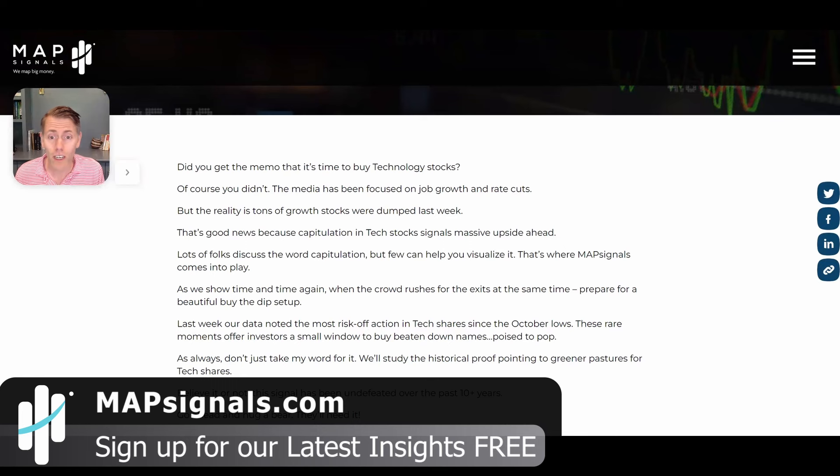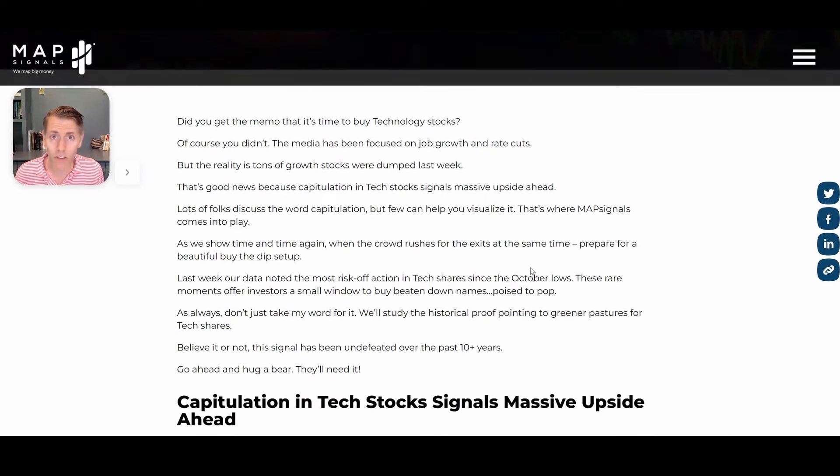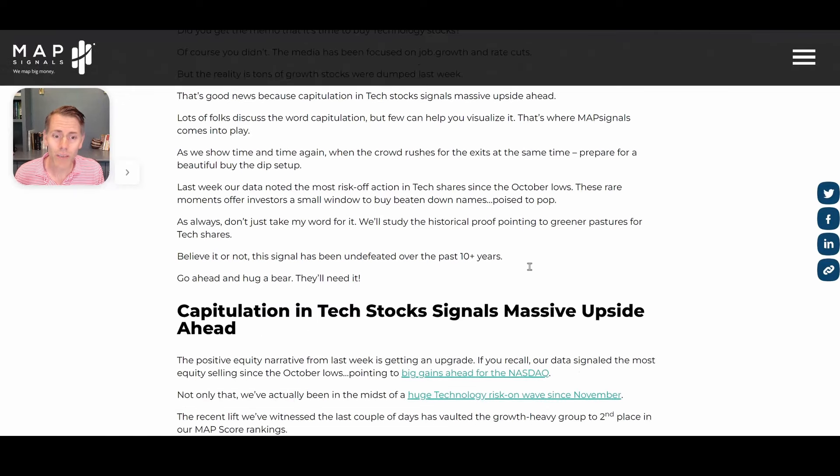A lot of people are worried about job growth, they're worried about rate cuts. Very few people are focused on money flows. That is what MAP Signals does, and what I want us to do is look at the leadership in the market.